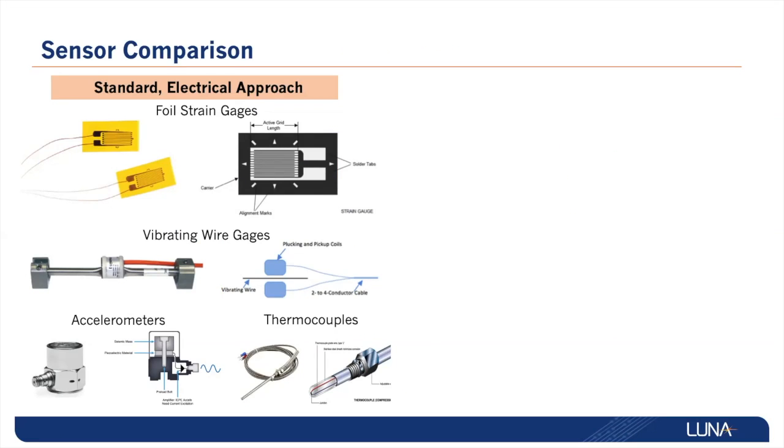The represented conventional sensors include foil strain and vibrating wire gauges, accelerometers, and thermocouples. Although these sensors have many uses, there are times that optical sensors are a better choice.